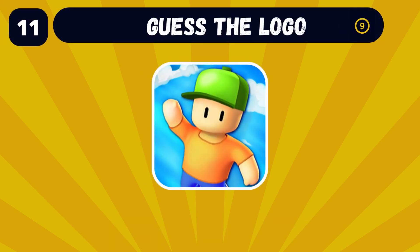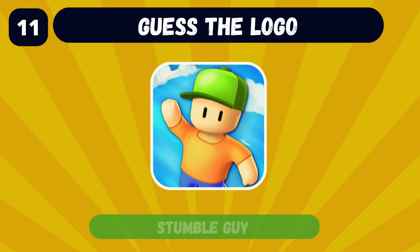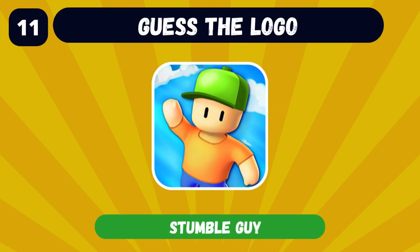It's Jetpack Joyride — come on, you got this one! Stumble Guys — this one is my favorite. You need to try it.